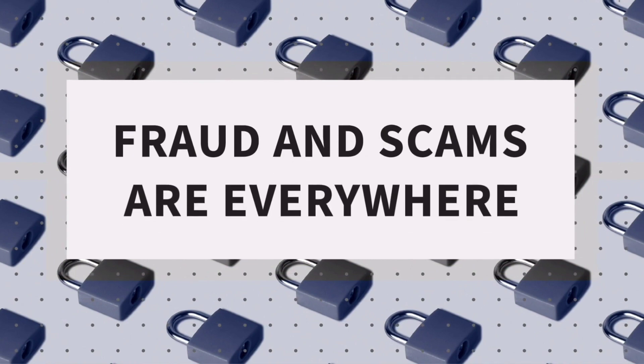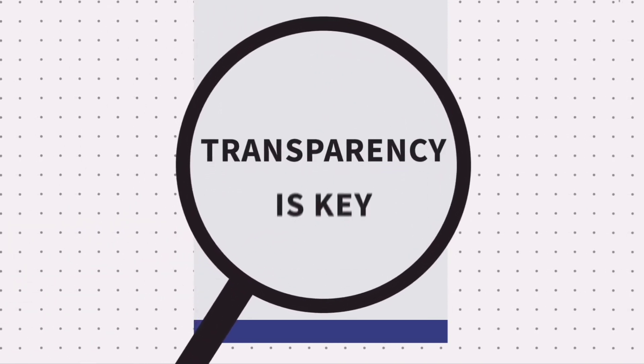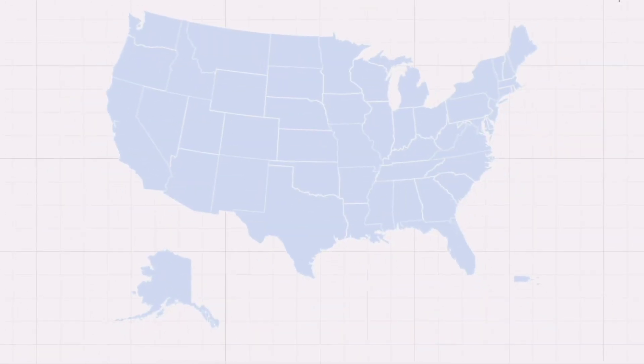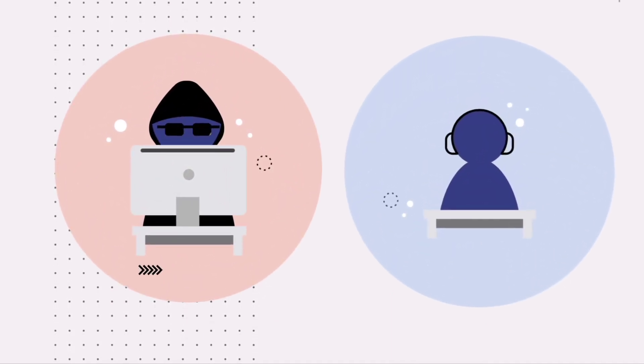Be careful — fraud and scams are everywhere. First, look for the physical address of the exchange. Transparency is key; if there's no address, don't use it. You'll also need the address to understand the legal consequences of investing, as some areas have restrictions. If your account gets hacked, having the address makes it easier to work with the exchange and regulators.